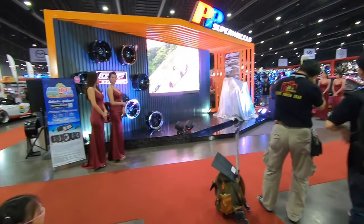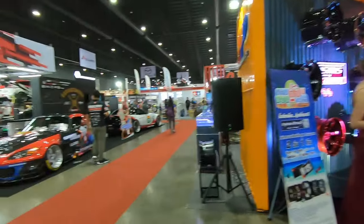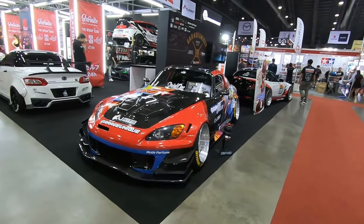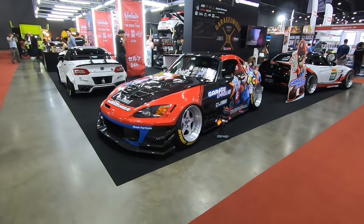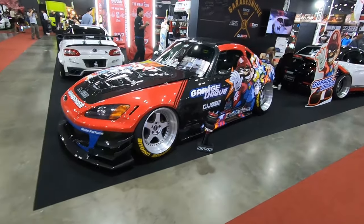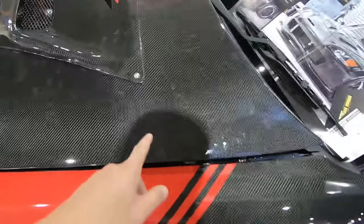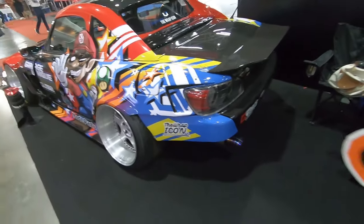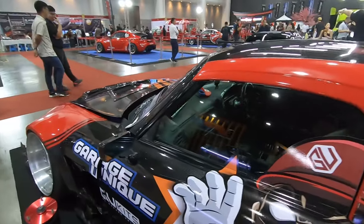This is PP Super Wheels. And this is Garage Unique — they have a lot of cars here. This is an S2000 with a hard top, and it's carbon fiber everything: carbon bonnet, carbon fender, carbon door, carbon pillar, carbon hard top, carbon everything. This looks like a drag car because of the spoiler. Behind the S2000 is a Z4 with massive OZ wheels and AP Racing six-pot brakes.